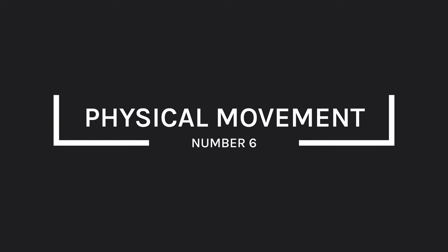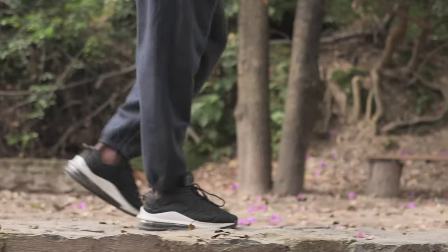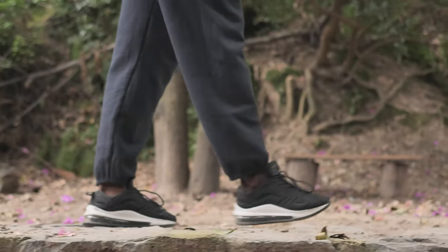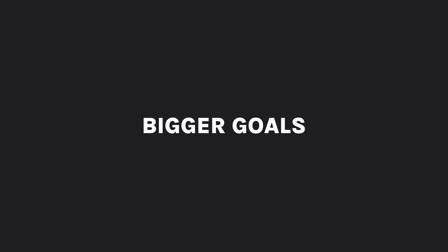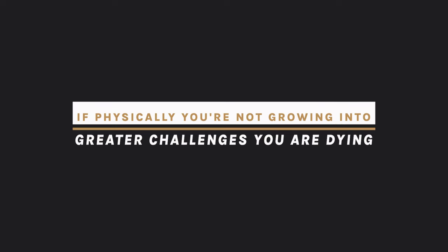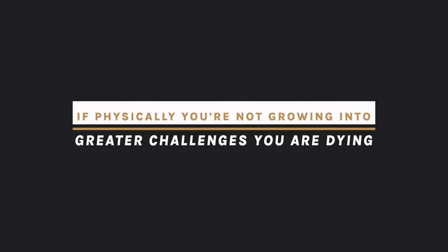The sixth point is physical movement and challenge. For me this has looked like a consistent commitment to 10,000 steps per day — thinking back a couple of years ago when even 2,000 steps would have been unfathomable. Walking is a really nice foundation, but we need some bigger goals. As I said earlier, everything in nature is either growing or dying — so if physically you're not growing into greater challenges, you are dying.